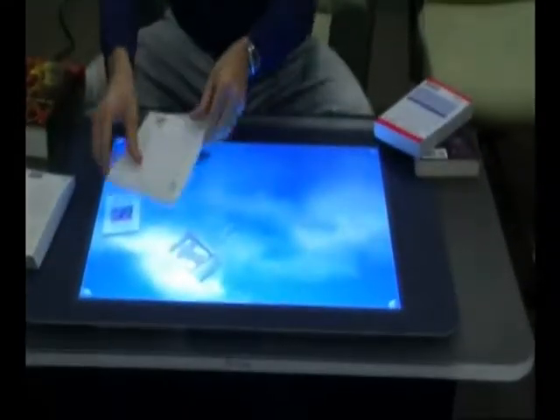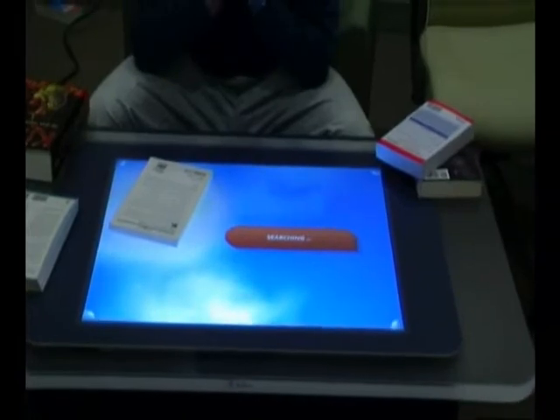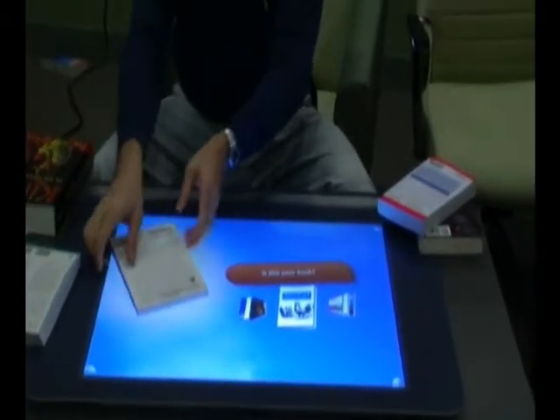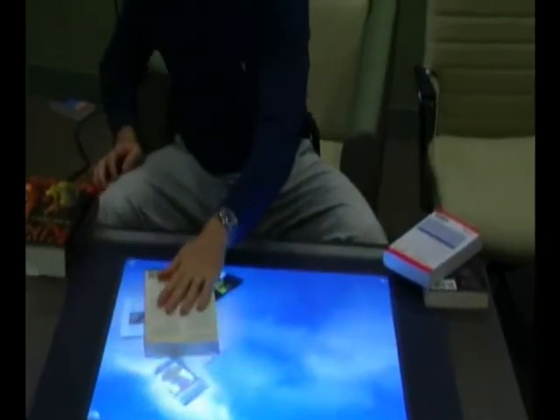Maybe a computer book. Putting it upside down. And that's my computer book. This thing just keeps working. I can slide it.